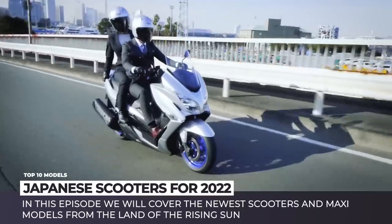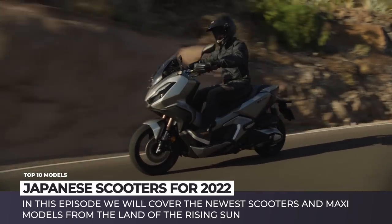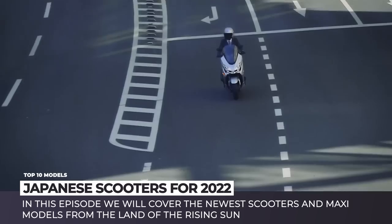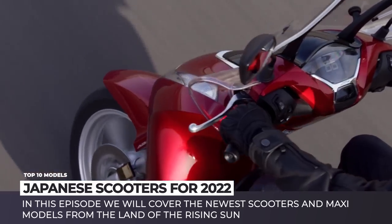In this episode we'll cover the newest scooters and maxi models from the land of the rising sun. In 2022, they will be taking on the duties of transporting billions around the globe. Make sure to subscribe to Automotive Territory and ring the bell. Enjoy the ride!